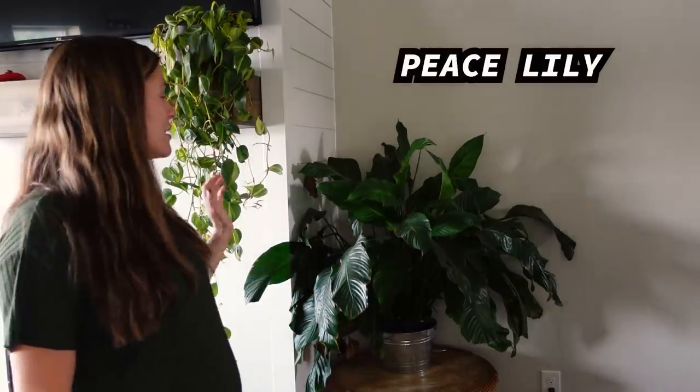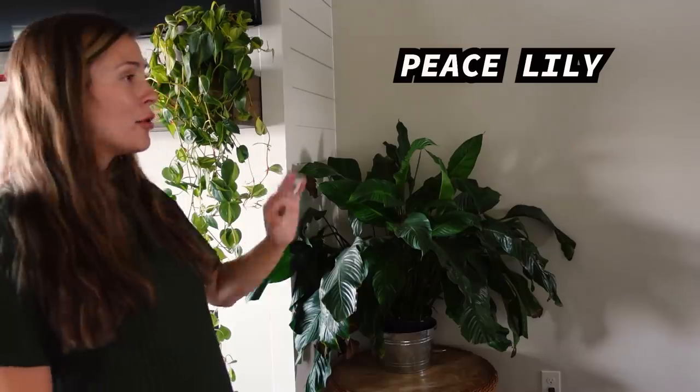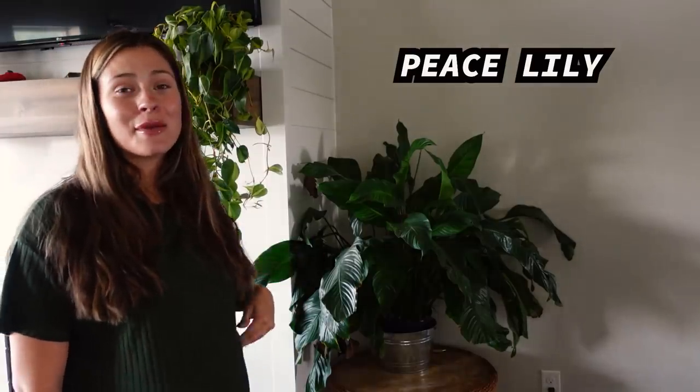Number one on the list is Spathiphyllum, or peace lily. This is my Sensation peace lily — the large variety. It's about 20 feet back from a small south window and also gets a little ambient light from north windows about 10 feet away. It's extremely low light, but I don't have to water it as often, which is nice because peace lilies can be a little thirsty and dramatic.